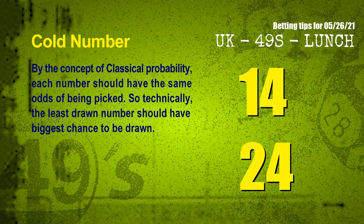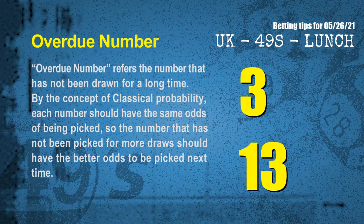In the end of this video, we have two more tips: cold numbers and overdue numbers. By the concept of classical probability, each number should have the same odds of being picked, so the least drawn number should have the biggest chance to be drawn. We count thousands of results and find the coldest two numbers for next draw: 14 and 24. The overdue number refers to the number that has not been drawn for a long time. The most overdue two numbers for next draw are 03 and 13.